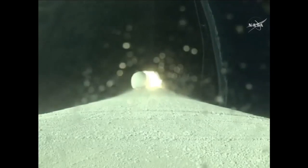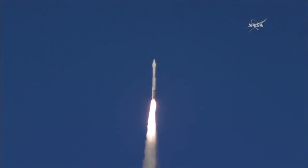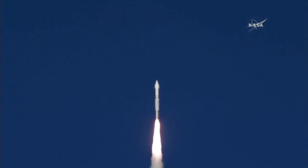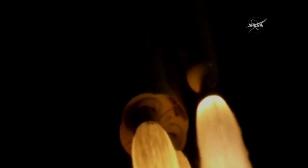Steering to 5-degrees inclination for the equator. SRB chamber pressure is nominal at this point. Ejector pressure is good. Forty-five seconds into the flight.